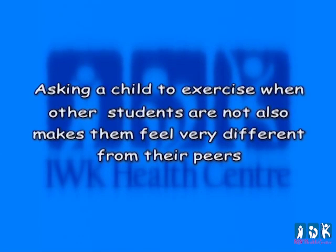Asking a child to exercise when other students are not also makes them feel very different from their peers. It is not recommended that a student be sent to the gym to exercise, as it will make the student feel different from their peers and could result in a hypoglycemic event later — the child will have received insulin that works at different times of the day, and together with exercise may cause a hypoglycemic event. In the event that the blood glucose is repeatedly high during a particular time of day, the parent should be informed for insulin adjustment.